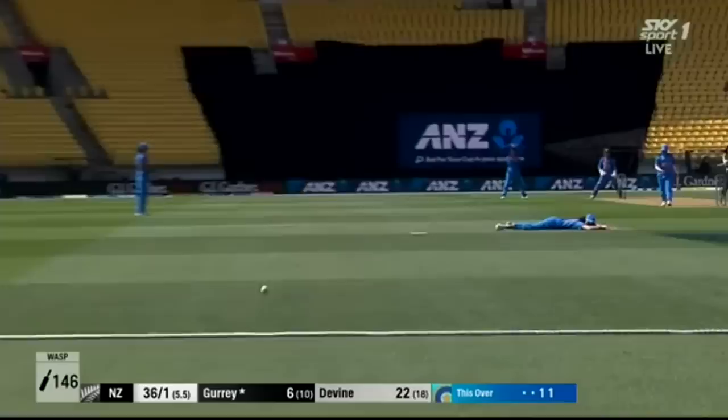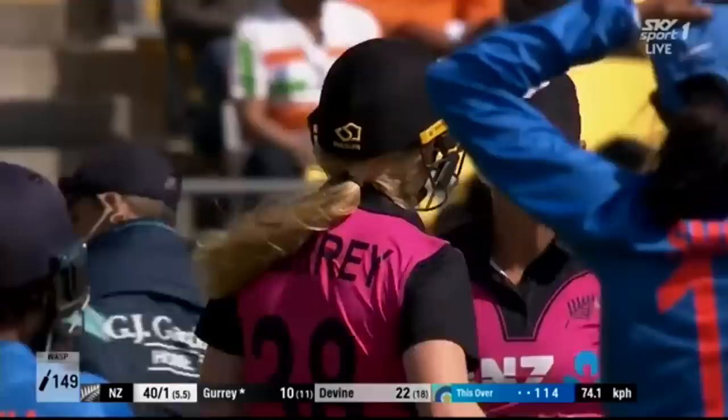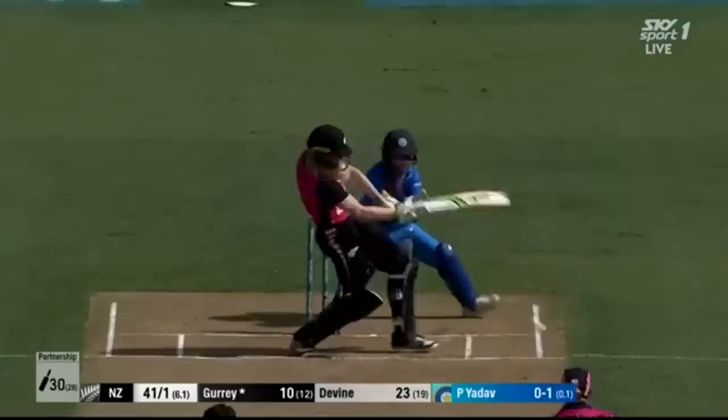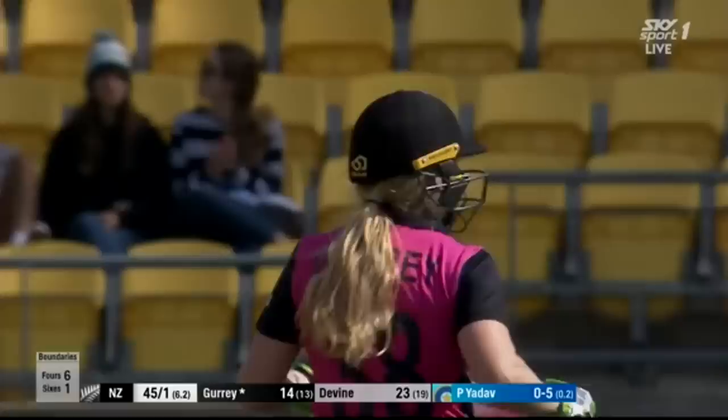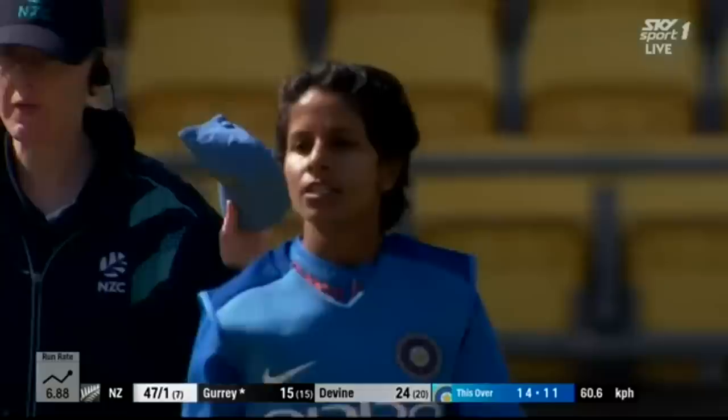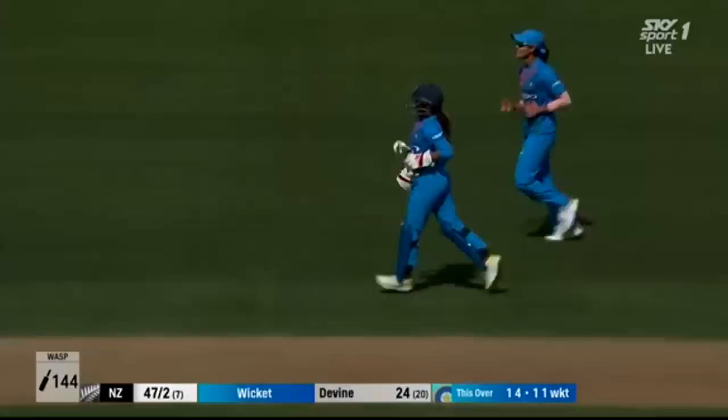That's a stunner from the debutant. She went for it and she's done well off every loose delivery — Katie Gurry. I think she's picked up the four there. Long way down. Didn't pick it this time, and Poonam Yadav adds to her total of T20 wickets.